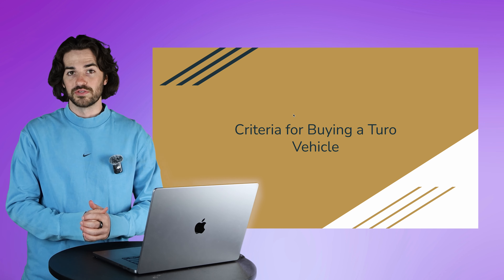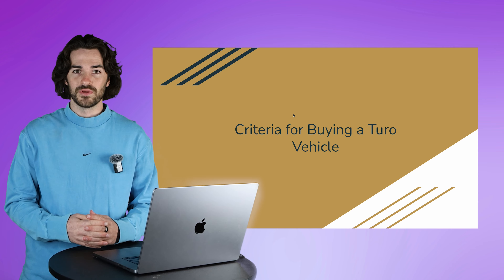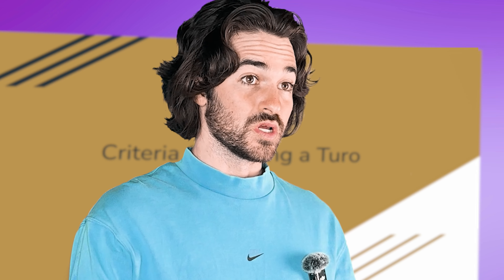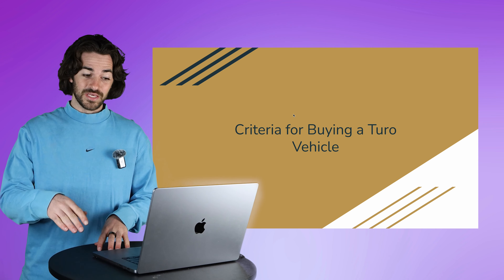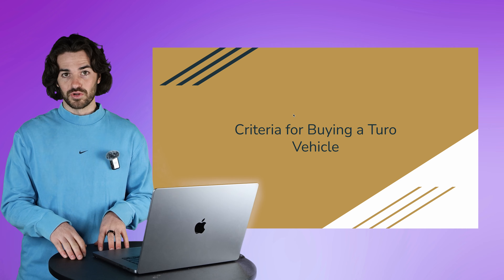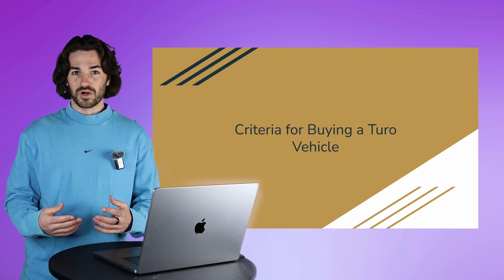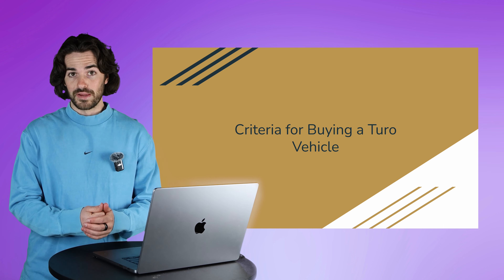Hi, I'm Aaron Arcelin, owner of Arcelin Fleet, where we've added over a hundred cars to the Turo platform. I've seen some horror stories when it comes to picking out cars to put on the Turo platform because people don't necessarily know the criteria for buying a Turo car. Turo has their own criteria with metrics you have to fit within, and I have a few other pieces of criteria I'm going to show you to make sure a car is going to be a great performer.